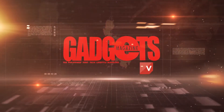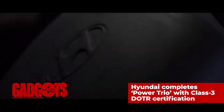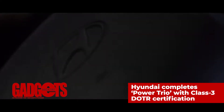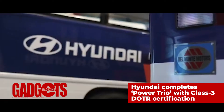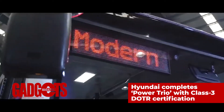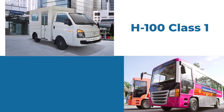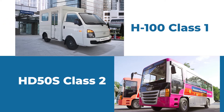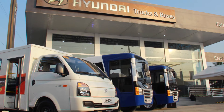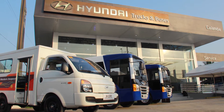This is Gadgets Magazine TV, and here's the latest news. The Hyundai HD50S Class II last year — this latest certification gives Harry the distinction of being the first and only brand with a full lineup of modern jeepneys that meet Philippine national standards.